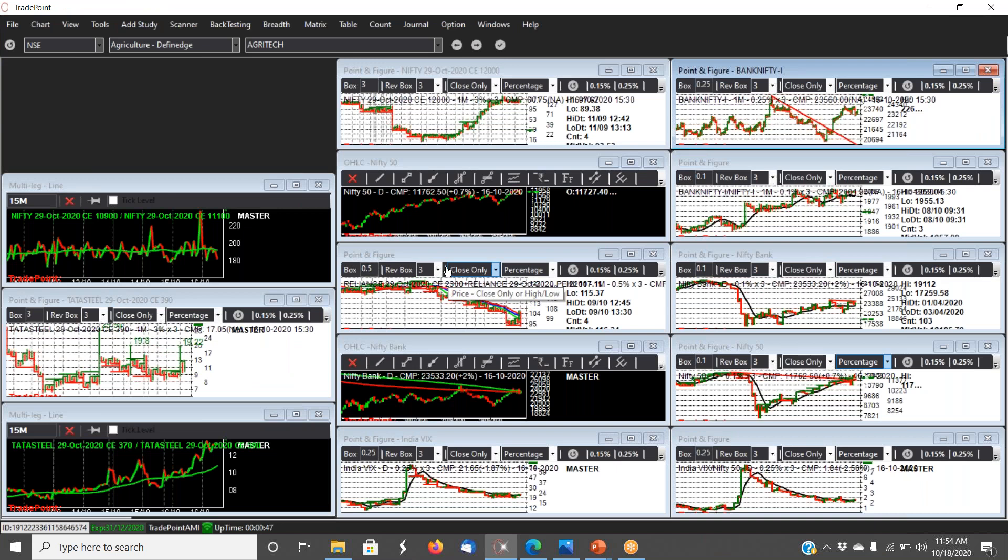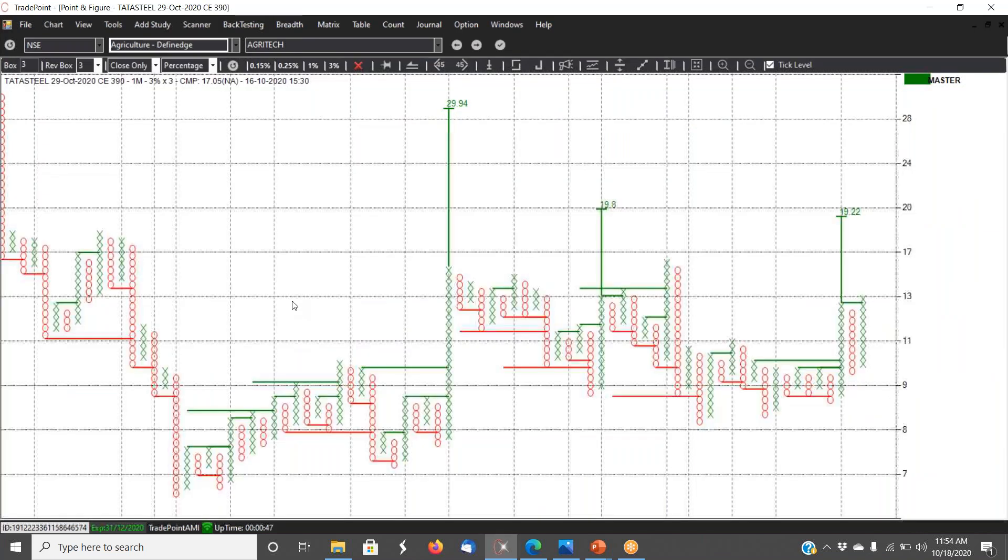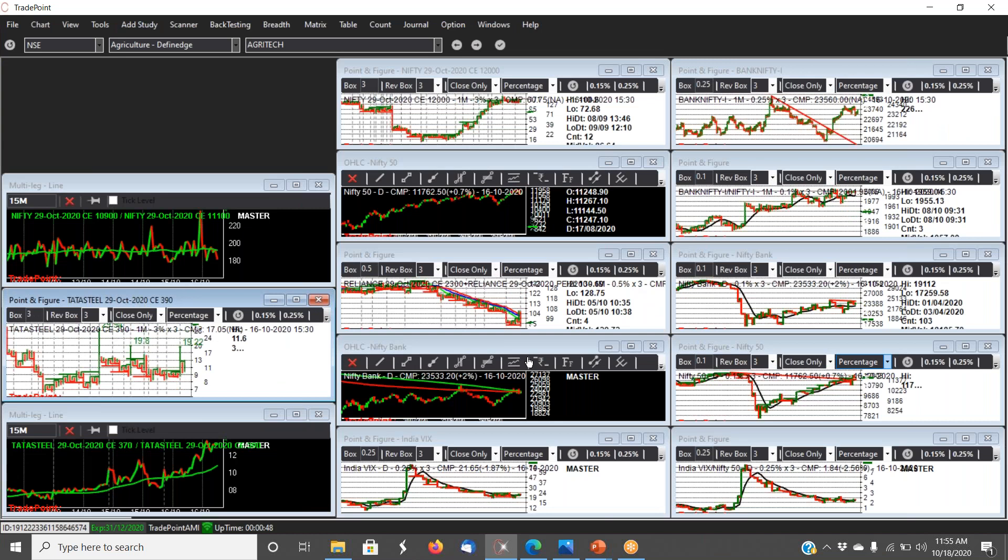Coming to one stock which has shown promise: Tata Steel suddenly gave a good surge in the second half on Friday. This is the at-the-money call which is the 390 call. On 5th October — almost two weeks back — there was a good anchor column on the 390 call, the low of which was never broken over the next 10 days. Now it has given a double top buy with a cluster count of 19, and after that 29. I expect Tata Steel to go to 410–420 sometime in this expiry. Plan your stop loss accordingly.